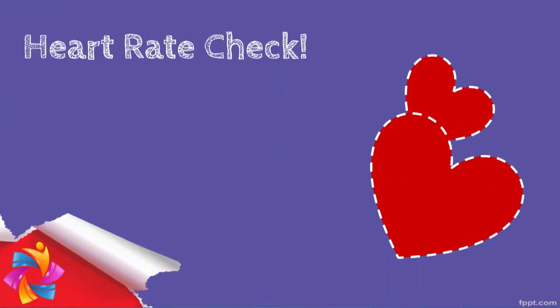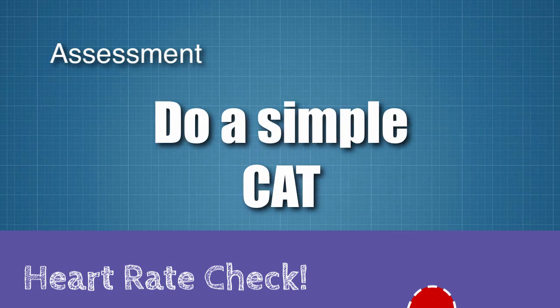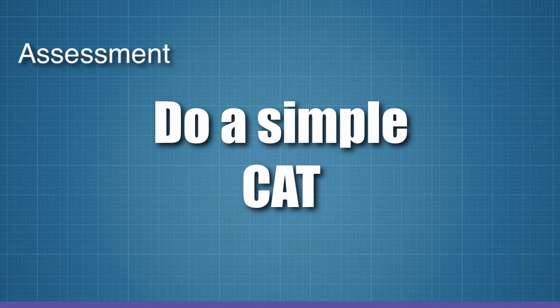If you haven't done any assessment in your class yet, now is just the right time to start. You can begin with a simple classroom assessment technique to see how your students are progressing with course concepts.